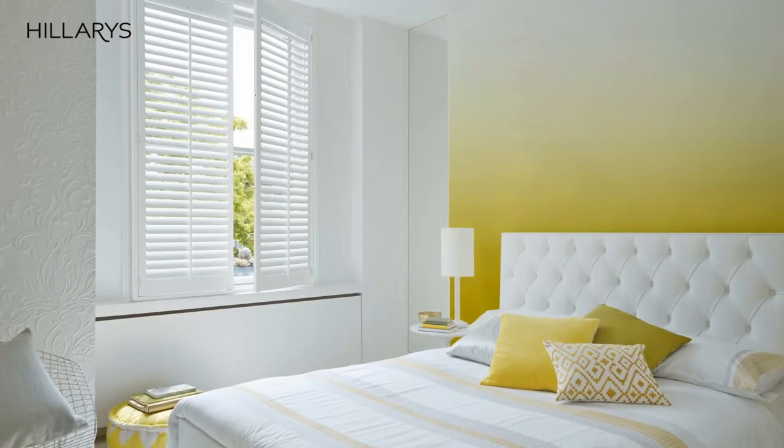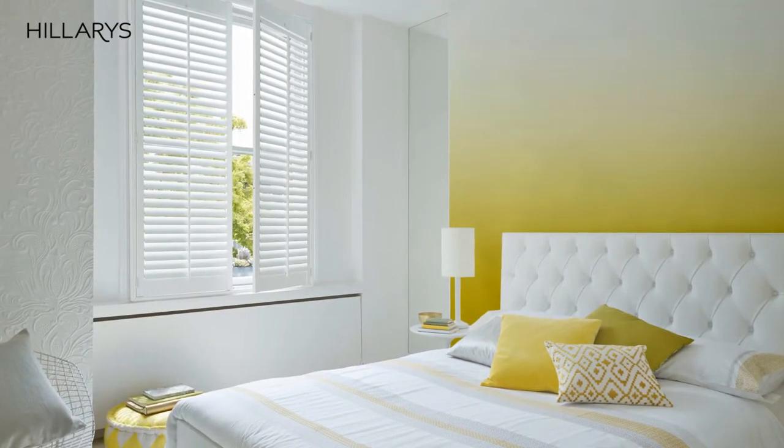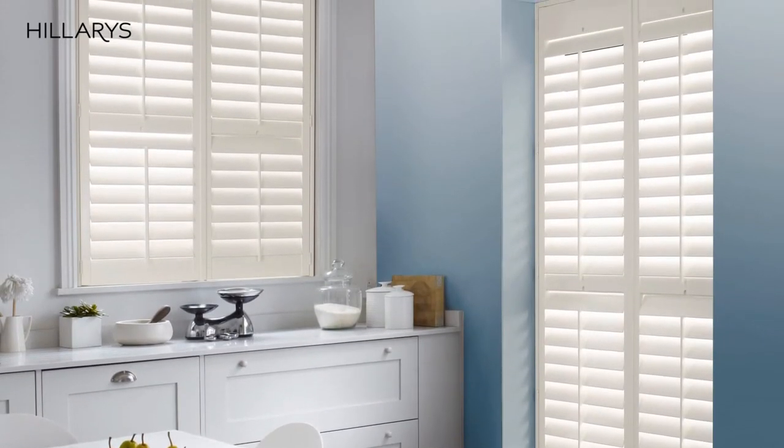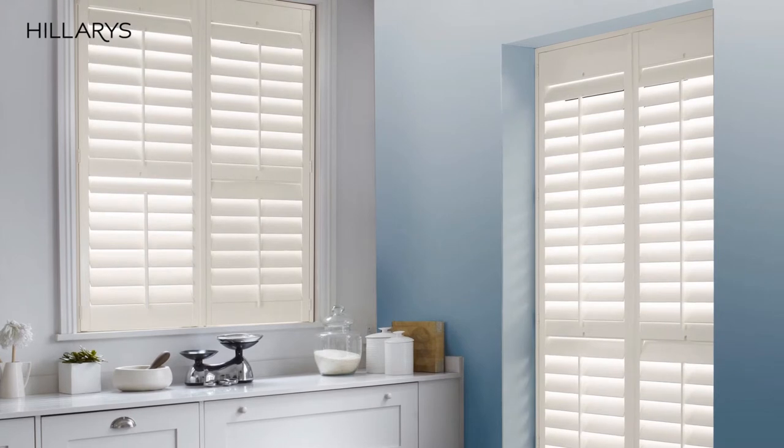Another way to add color in an interesting way is to create an ombre effect on the wall behind the bed or behind the couch — any kind of hero piece of furniture in a space. That means starting with a darker shade at the bottom of the wall and then adding more white paint into it as you work your way up, so it gently fades from dark to light from bottom to top.